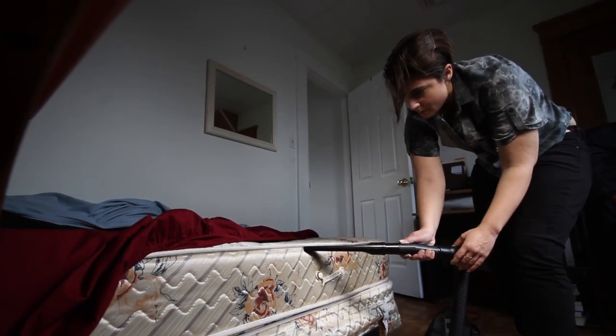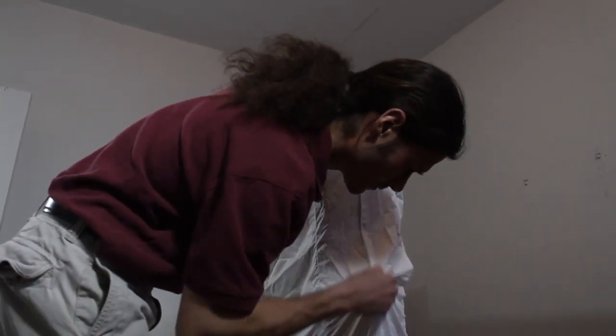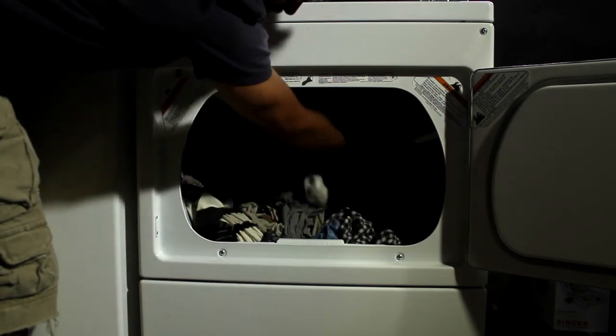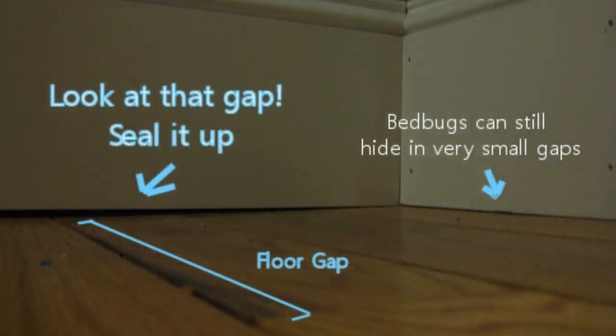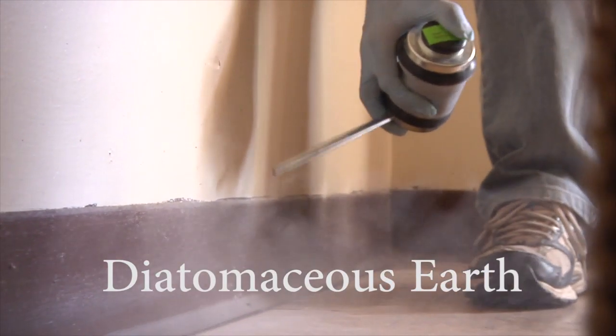Get rid of all the clutter. Remove things the insects could hide behind or underneath, such as pictures, posters, or area rugs. Vacuum and, if possible, use an industrial steamer on the furniture, concentrating on the seams, creases, folds, and around any tufts or buttons. Put the mattress and box spring in a bed encasement, preventing bugs that are in the bed from escaping and preventing other bugs from getting in. Hot launder your sheets frequently — the hot dryer temperatures will kill the bed bugs and any eggs that could be present in the linens.